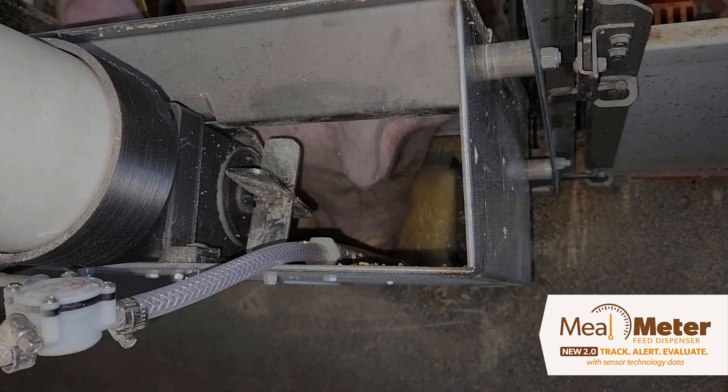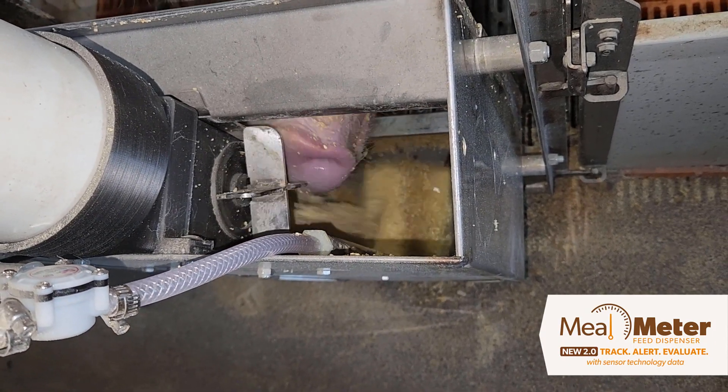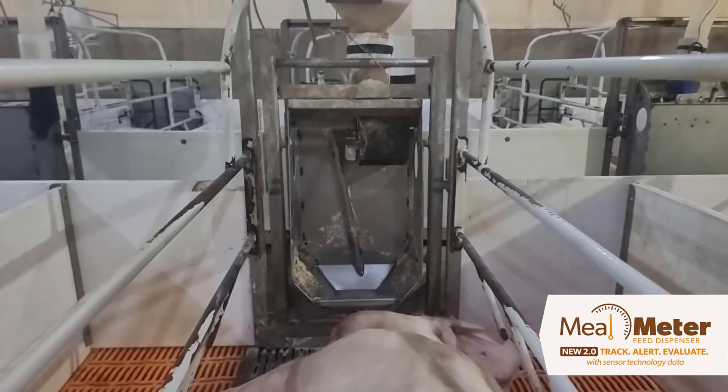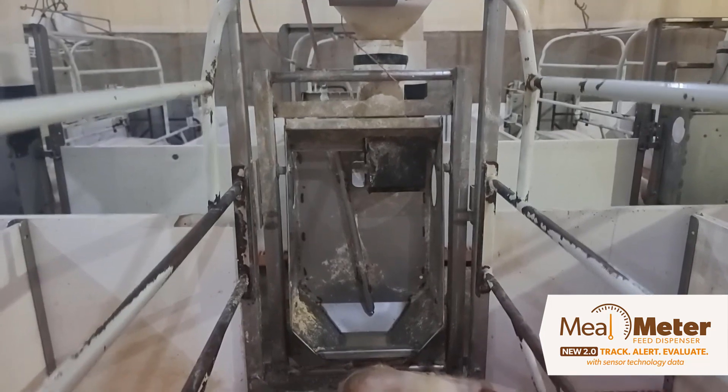The intuitive design of Mealmeter 2.0 simulates natural rooting behaviors, minimizing waste and encouraging optimal intake. There are no complicated feed curves to set, adjustments required, or motors to maintain.